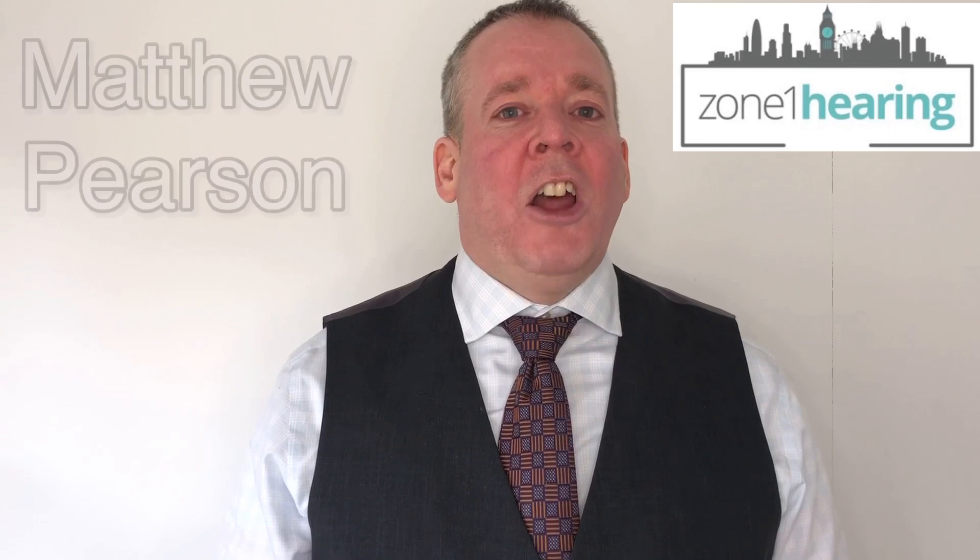My name is Matthew Pearson from Zone One Hearing in London, and over the last 16 years I've had the pleasure and privilege of helping people from all over the world hear better. If you'd like to learn all about hearing aids, accessories, assistive devices, apps and all that kind of thing, please remember to like, share, comment, subscribe and press the bell for notifications.